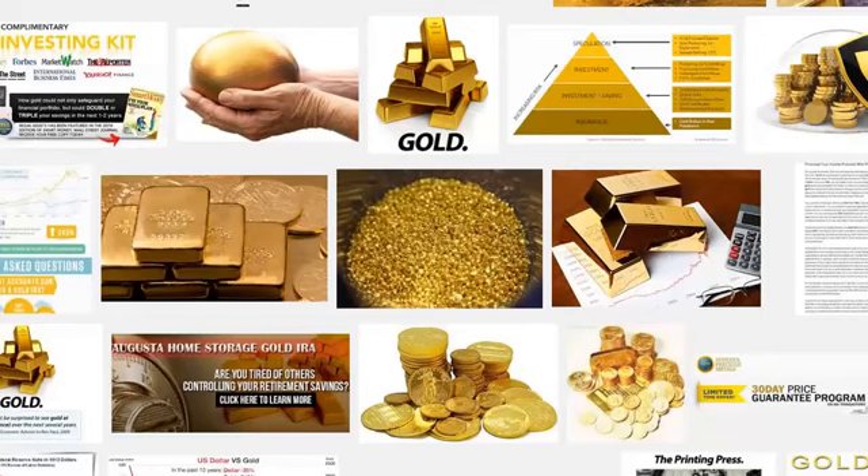A physical gold IRA can also protect you against tumultuous economic events that might happen over the next 5 to 10 years. This is especially true given the significant economic and global problems that the world seems to be facing at this moment.